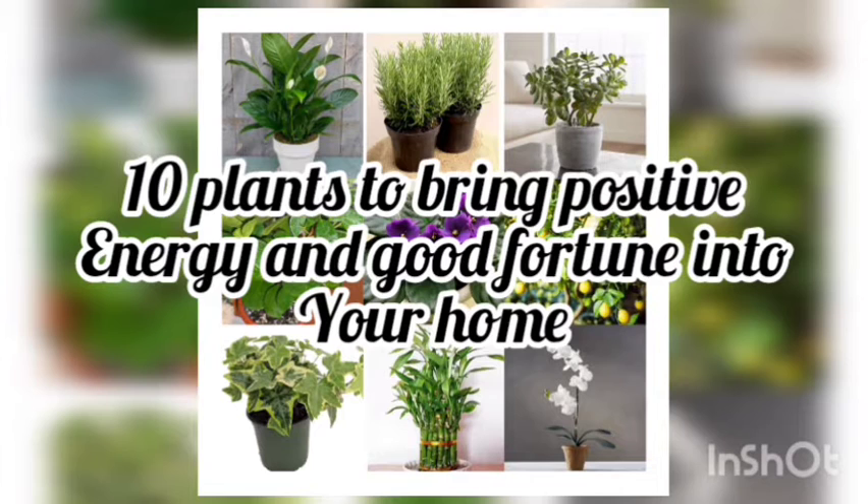Here are a list of 10 plants that will bring positive energy and good fortune in your home.